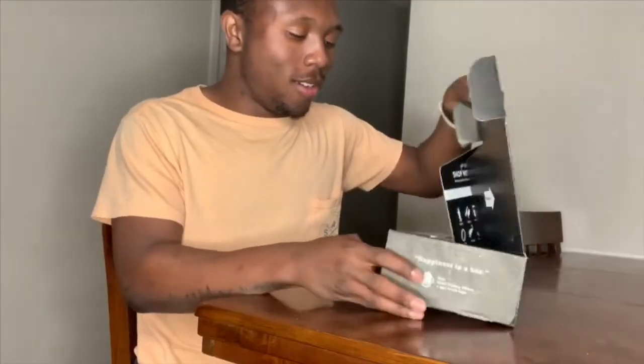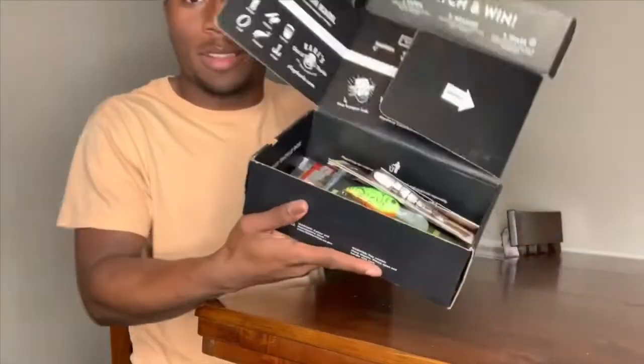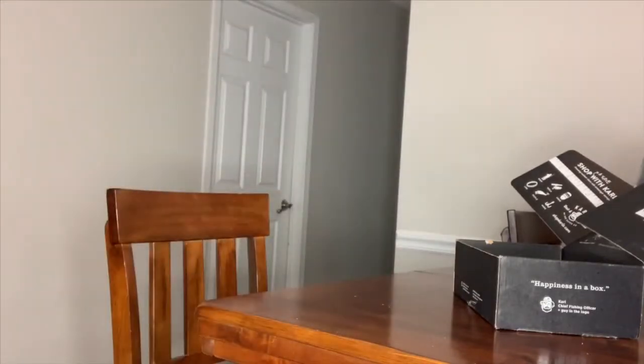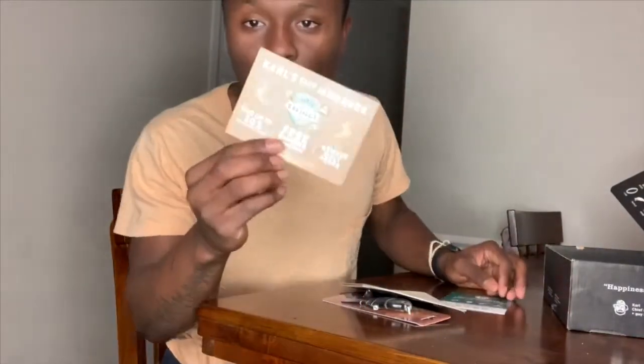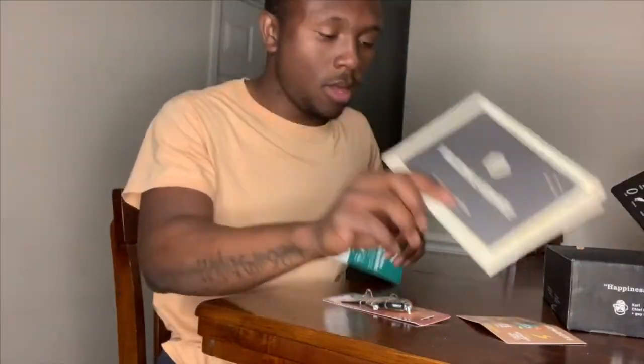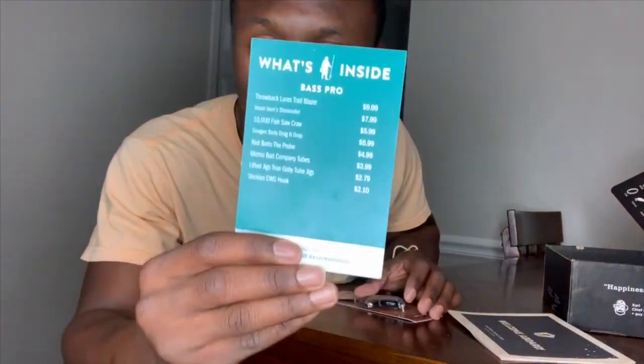Stay tuned, we're going to open this bad boy up and see what's inside. It comes all together like this — I've already opened mine up. It comes with a little 30% off coupon for ShopCars.com, a welcome aboard card, and of course your price list and cost breakdown for everything.